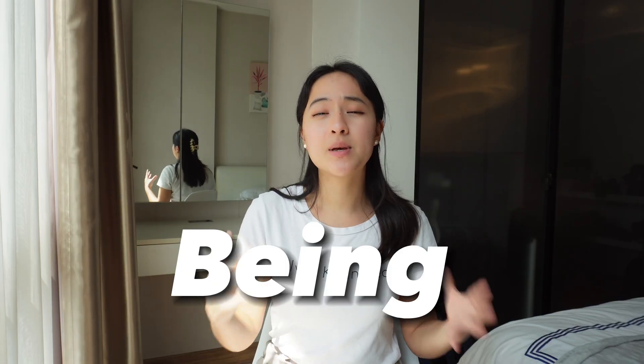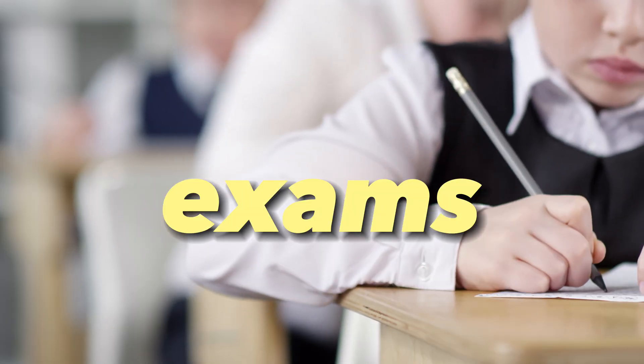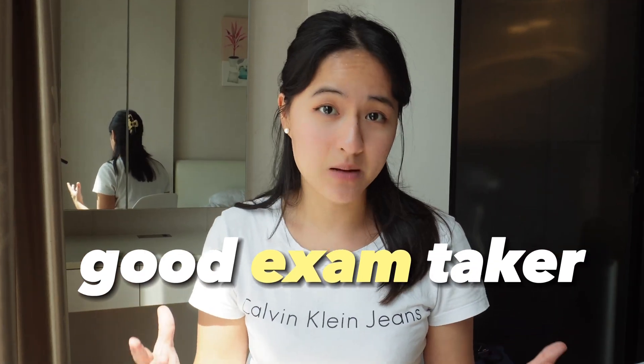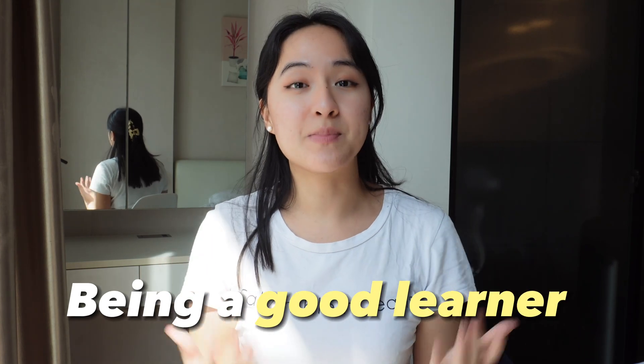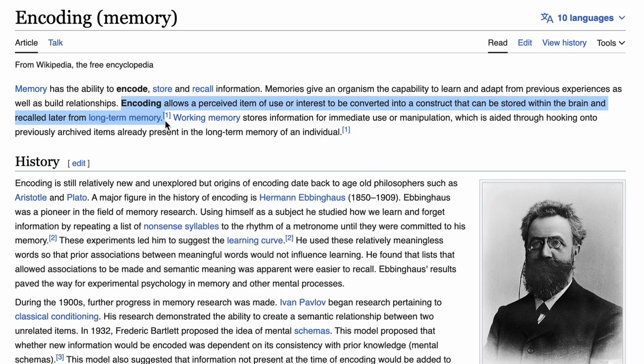Being a good learner who understands all the concepts and how they connect, and being good at taking exams, are two very different skills. This video is focused on the second skill — being good at taking exams. However, being a good learner does make studying for exams so much easier. This means having a really good encoding system that's embedded in your study routine throughout the year.